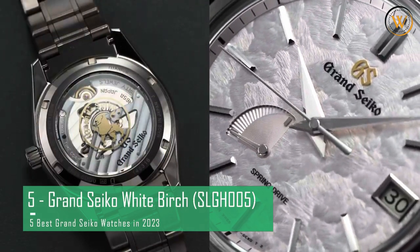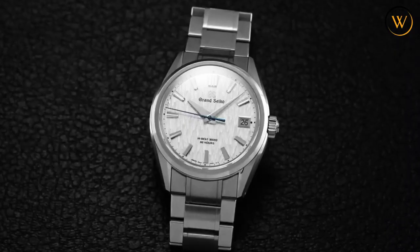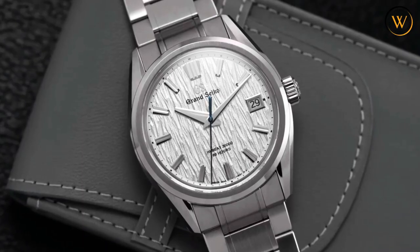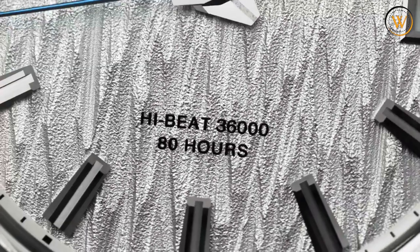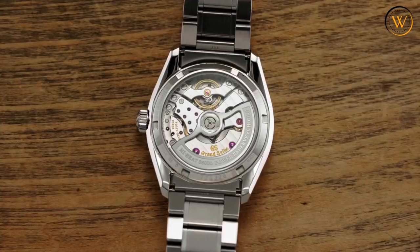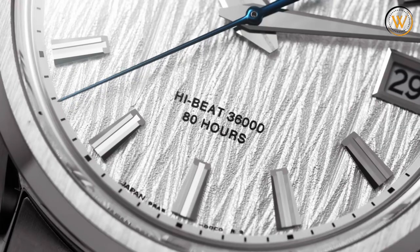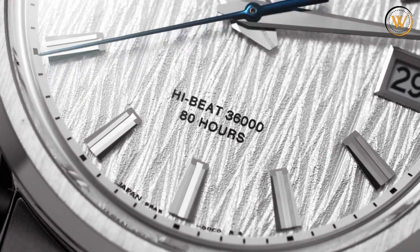The Grand Seiko SLGA005 White Birch is inspired by the beauty of the white birch forests near the studio in Shizukuishi, where all Grand Seiko mechanical watches are crafted. The dial has a unique texture that mimics the bark of the trees, and it reflects the light in different ways depending on the angle.